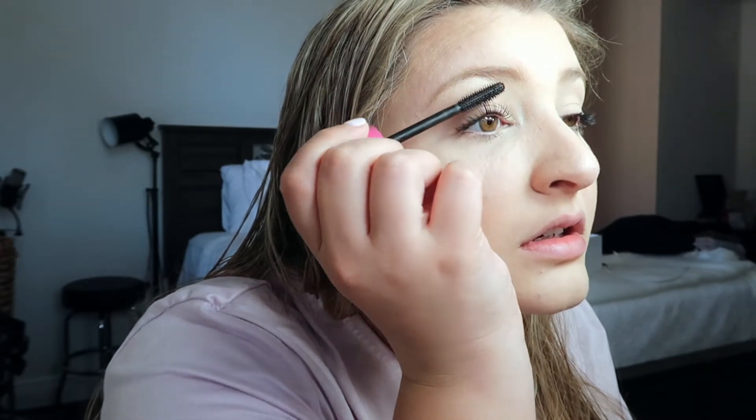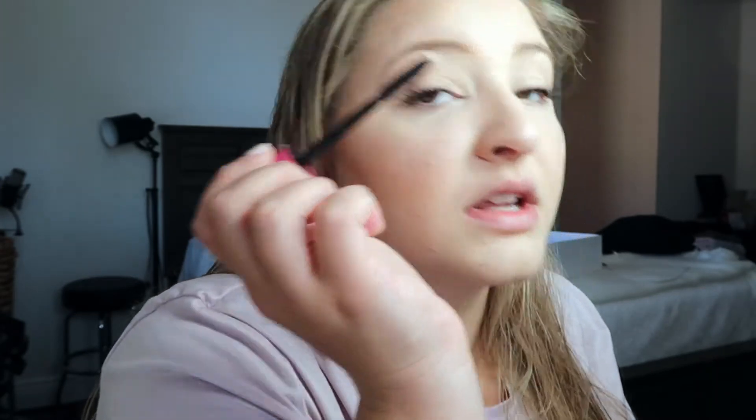I use better mascara now so it doesn't clump as bad. I also like to put a little on the bottom lashes — this is a cheap mascara that's dry but the bristles are hard, so it separates everything and it's magical. I've tried eyelash combs and they don't work for me, but this does the trick.